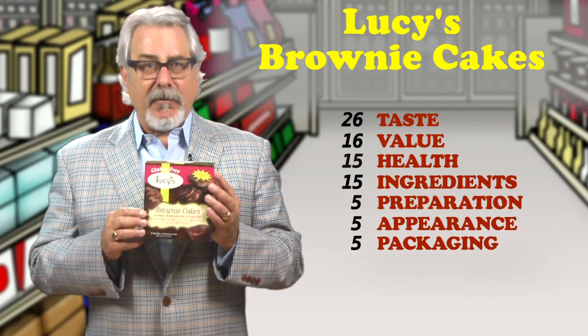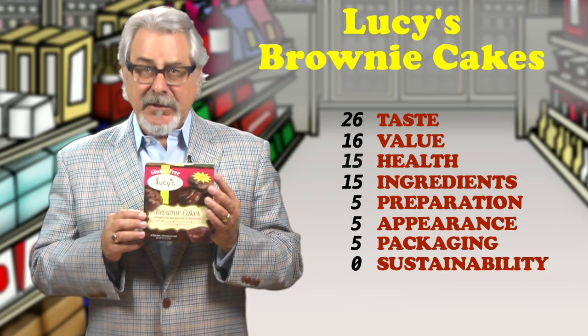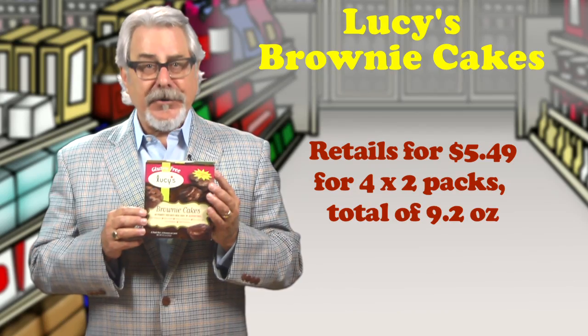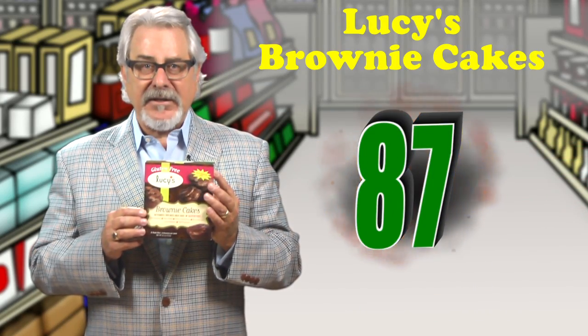While it's made from a recipe of oat flour, garbanzo, sorghum, and fava, it also contains soy milk and canola oil. Retails for $5.49 for four packs, total of 9.2 ounces. Total score is 87.